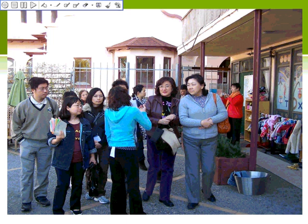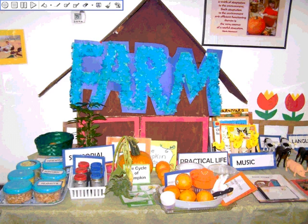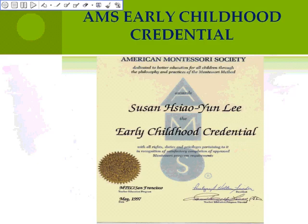This is our first group of students' graduation. This is the graduation project's display. All students have to participate in the graduation project. After finishing this program, this is what the certification looks like — the AMS certification.